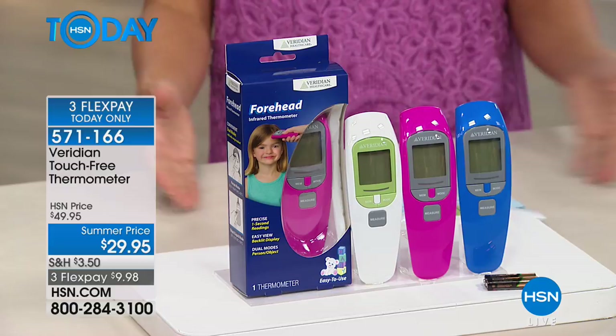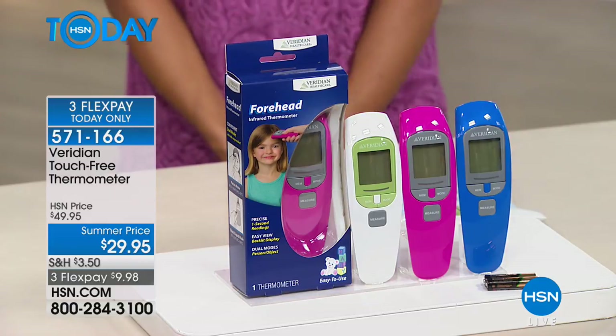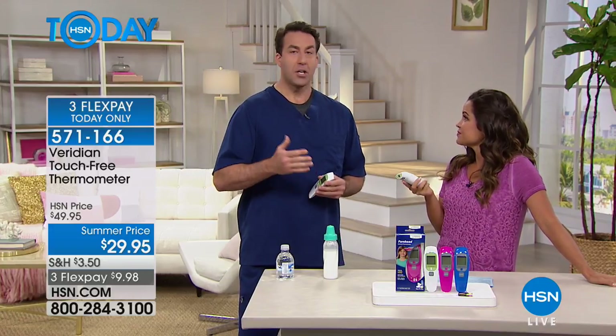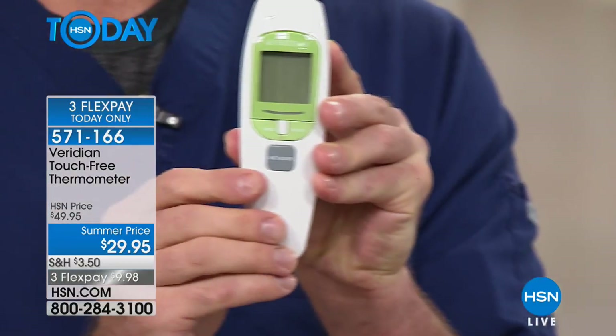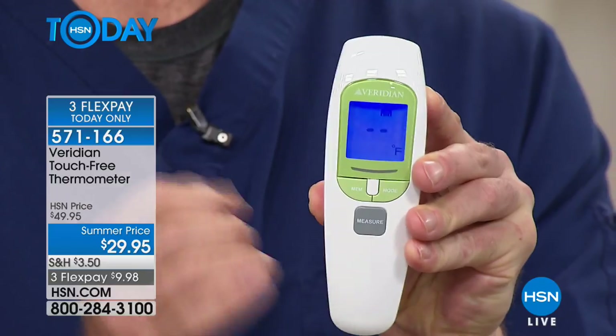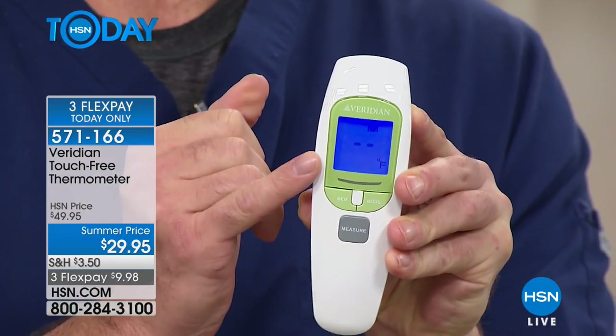We have our resident RN Matt Peters here to show us how to use it. This is something every single person needs — a thermometer — but they are not all created equally. This is the brand new version from Viridian. The value you get in this thermometer compared to others that I shop as a registered nurse is just terrific. All I'm going to do is press this button to turn it on. You hear that little beep and you see that nice big LCD display pop up. With infrared technology right here, you don't have to touch skin to take temperature.